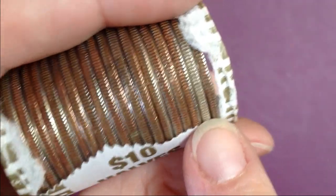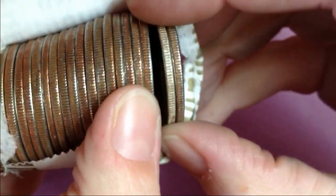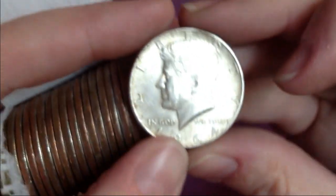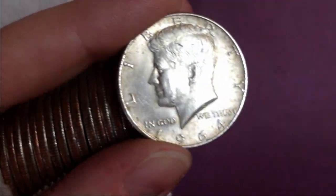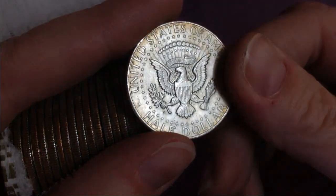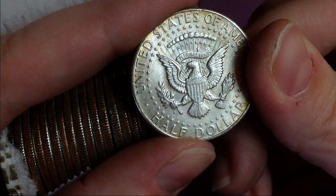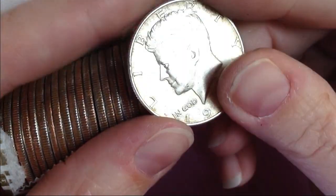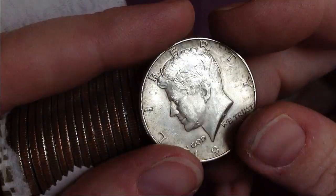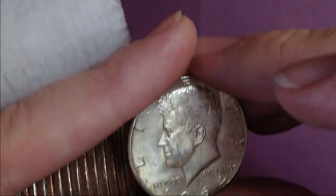Looks like we have another one. It's all full light. Looks like it might be another 90 percenter. Sure enough — second 90 percenter, 1964. It has a D mint mark. Very cool. I love the sound — you can definitely tell it's different. On with the hunt.